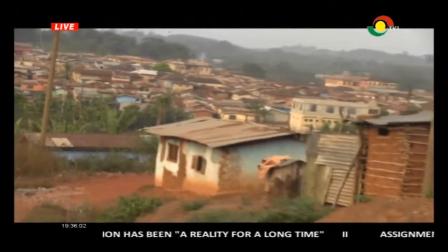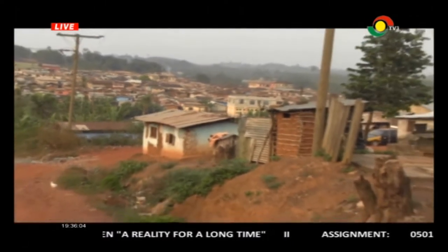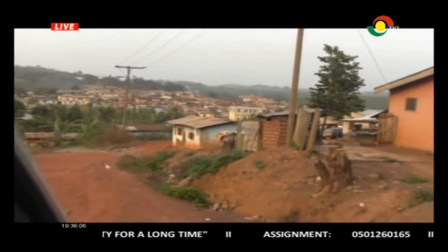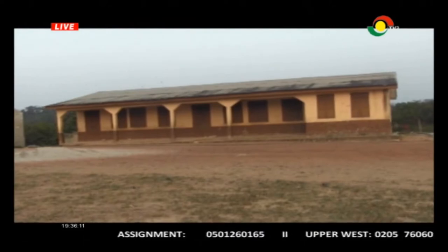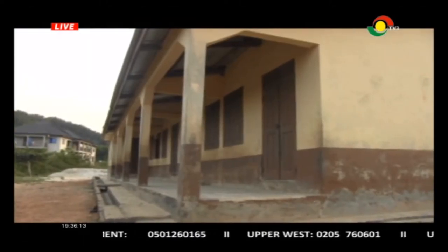Dadrin is located between Simpa and Dompim in the Takwa Nswaye municipality. Established over half a decade ago, the Dadrin basic school serves close to 500 pupils from three communities.